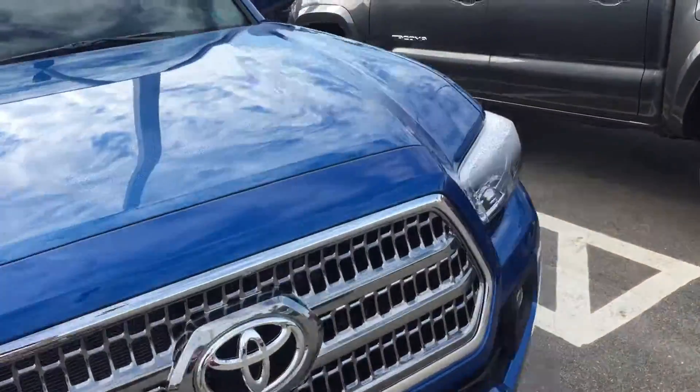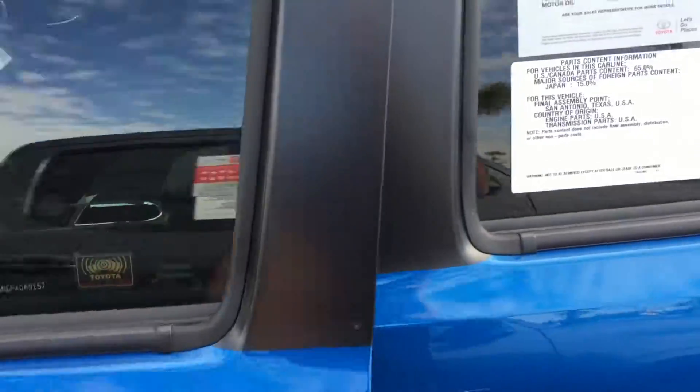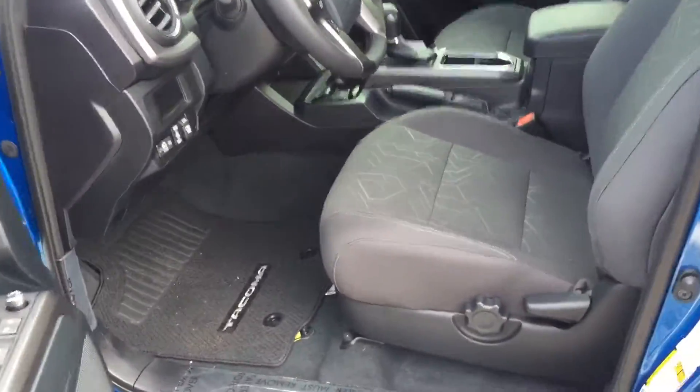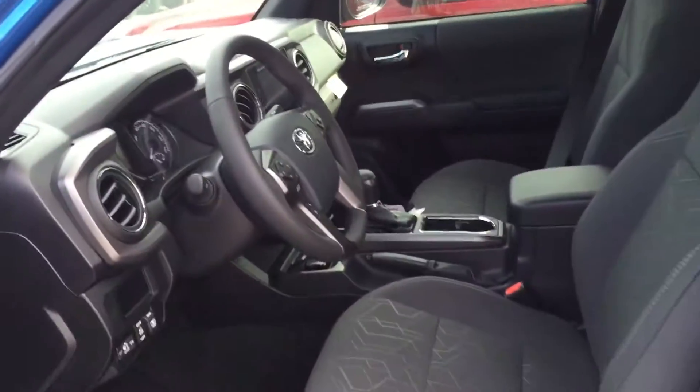Navigation, smart key system, backup camera, cruise control, USB — all are standard on these Tacomas. And as you can see, brand new, only three miles on this vehicle. So there you have it, James.